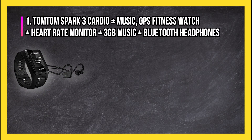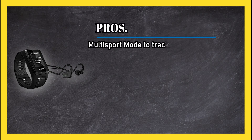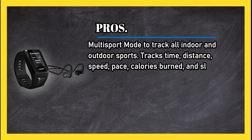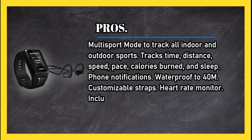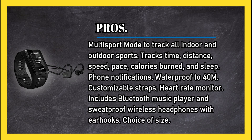At number one: the TomTom Spark 3 Cardio Plus Music GPS Fitness Watch, featuring a heart rate monitor, 3 gigabytes of music storage, and Bluetooth headphones. Pros: multi-sport mode to track all indoor and outdoor sports, tracks time, distance, speed, pace, calories burned, and sleep, plus phone notifications, waterproof to 40 meters, and customizable straps.